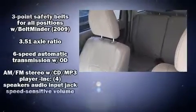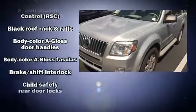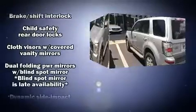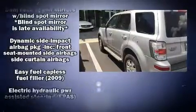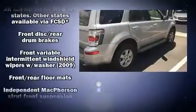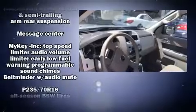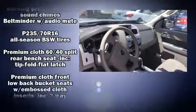Passenger security is always assured thanks to various safety features such as dual front impact airbags with occupant sensing airbag, head curtain airbags, traction control, ignition disabling, and ABS brakes. For added security, Dynamic Stability Control supplements the drivetrain.